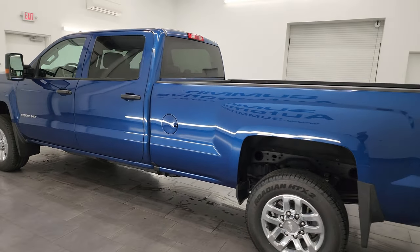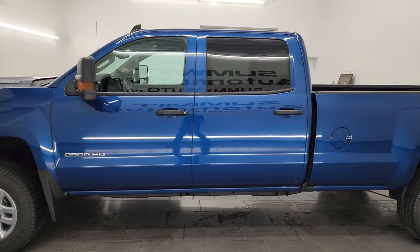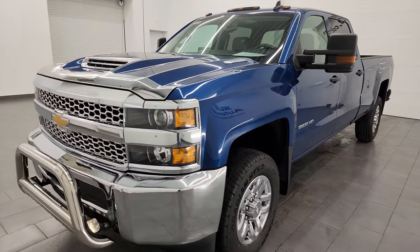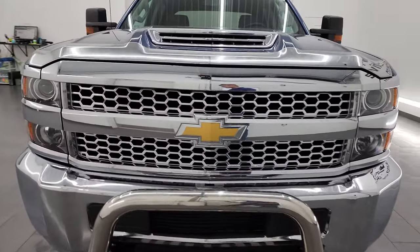This 2019 Chevy Silverado 2500 has the 6.6-liter Duramax diesel engine. It is the LML engine, puts out 445 horsepower. It's paired up with the Allison heavy duty 6-speed automatic transmission.